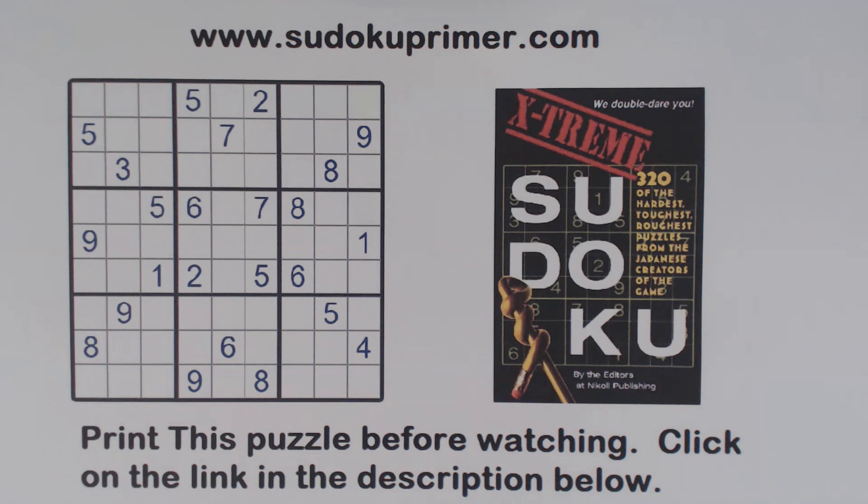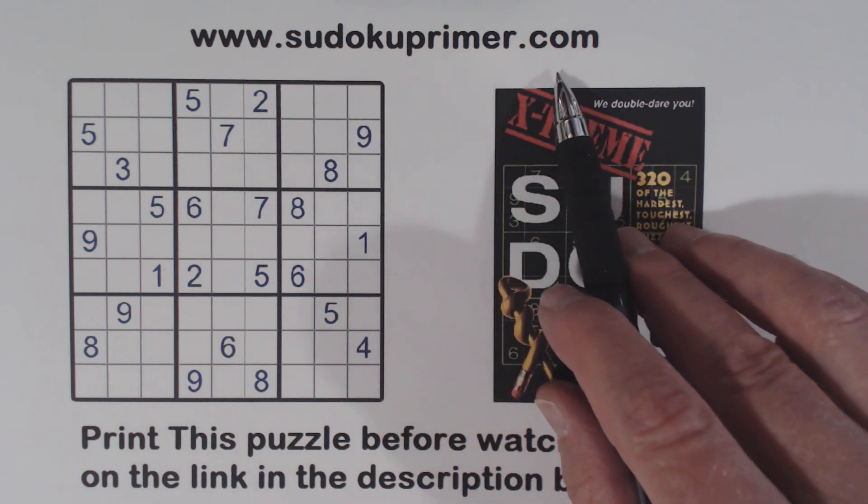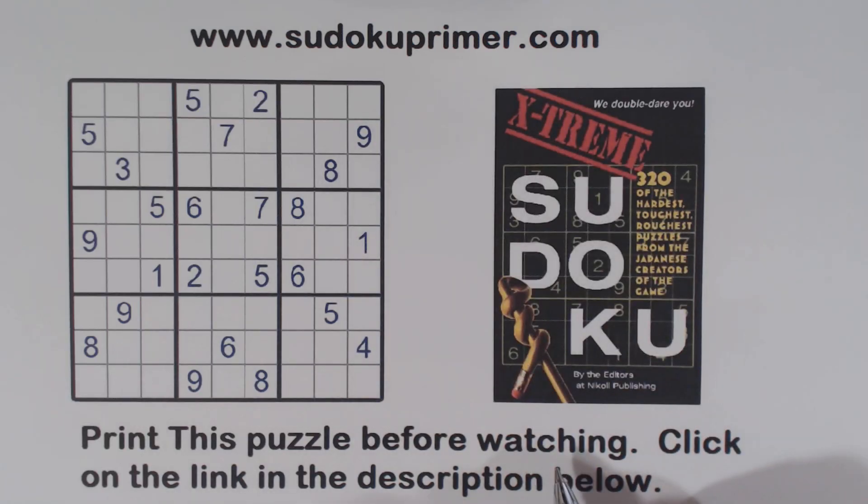We'll talk about DCE and DRE — double column elimination and double row elimination — strategies that help eliminate numbers and help eliminate specific cells where a number can fit. To print this puzzle, click on the link in the description below. You can also go to sudokuprimer.com and find lots of printable puzzles there. Each puzzle has a video on how to solve it, so if you print one and can't figure it out, you can go to the video link for that puzzle and see how it's solved.